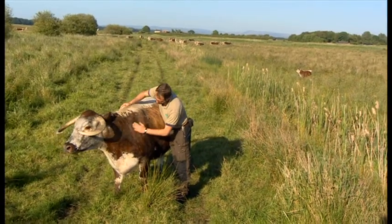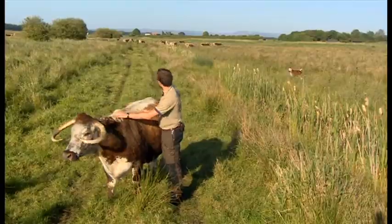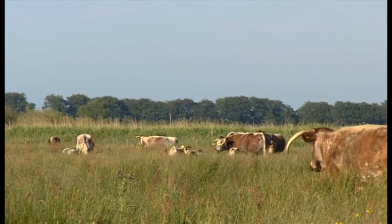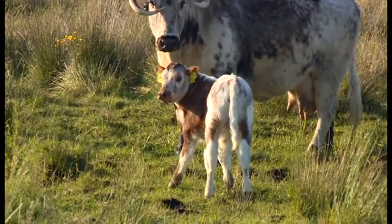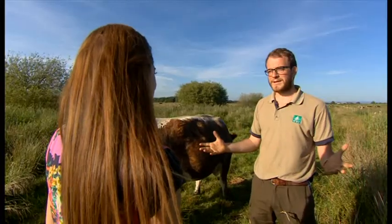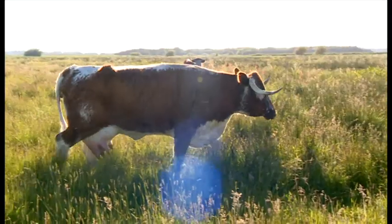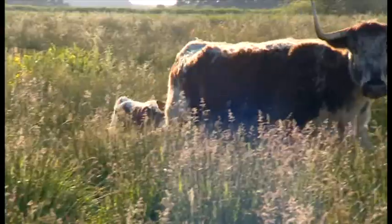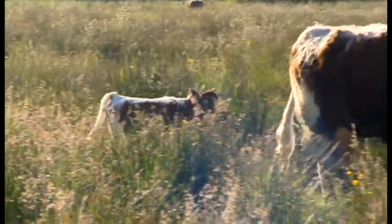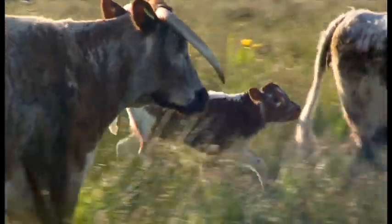Mesh is one of 50 English Longhorn cows who live at Martinmere, and their job is to make this place a perfect home for the wildlife. What they are is pretty much natural lawnmowers for us — they manage the wetlands in a perfect way for all the different birds, flowers, and insects that we get here. The calves are just a byproduct of them. We've got a bull on site and we breed the cattle, so we have nice little calves running around the herd.